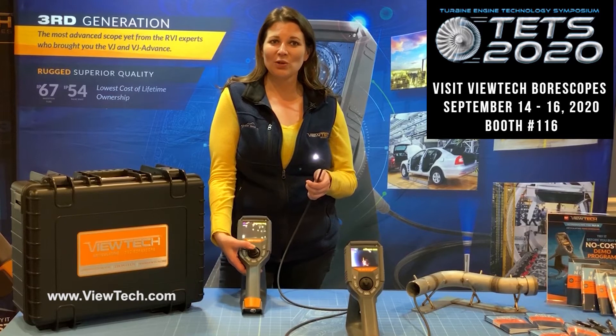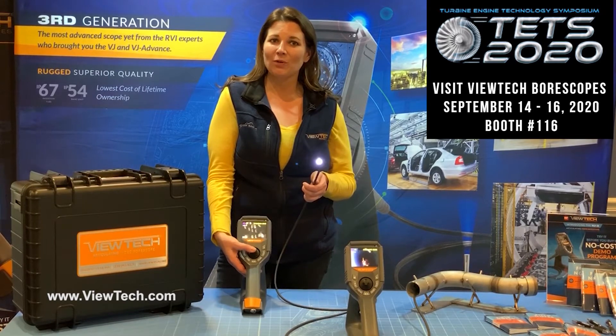Hello, my name is Kristen. I'm the trade show coordinator for ViewTech Borescopes. I wanted to let you know that ViewTech will be exhibiting during the 2020 Turbine Engine Technology Symposium at the Dayton Convention Center in Dayton, Ohio from September 14th through the 16th.